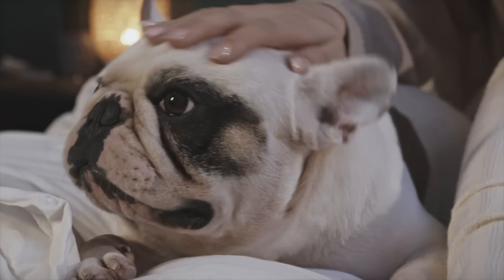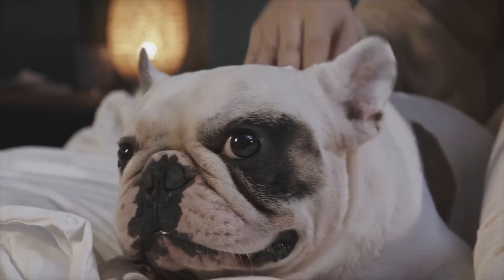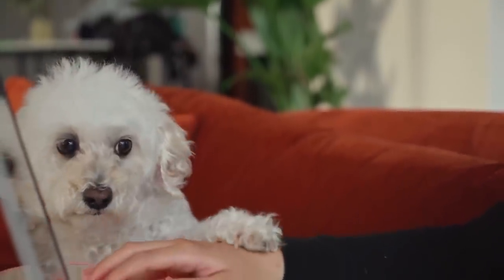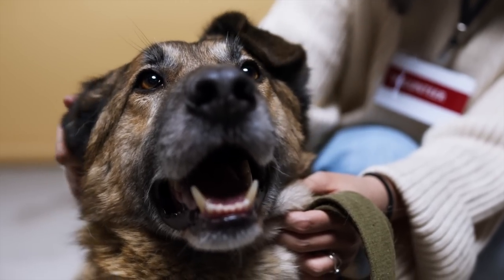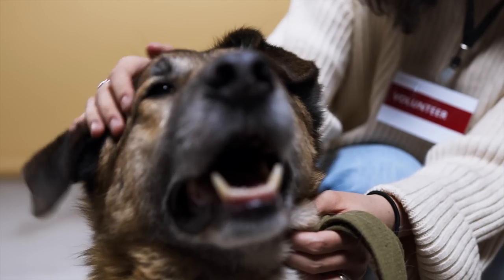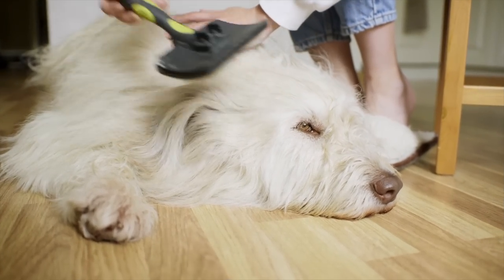It may seem obvious that petting or scratching your dog is a great way to display your affection for him or her, but there's some science behind this. Studies have shown that simply touching your dog releases oxytocin in both you and your pup. So try giving a good scratch session or gentle massage to express your love. Even grooming your dog can get the message across.